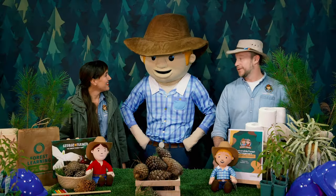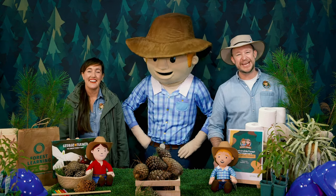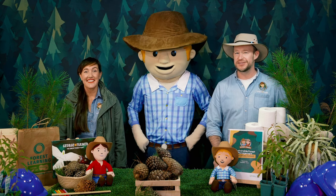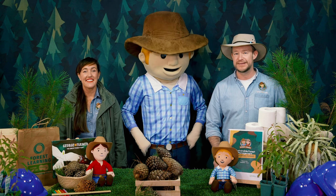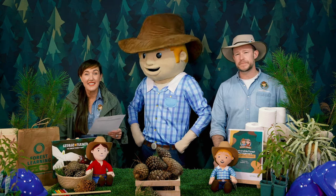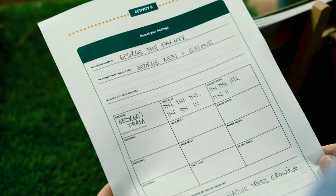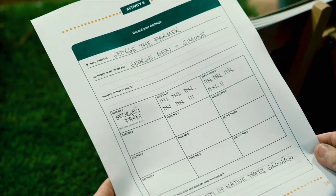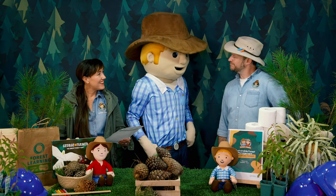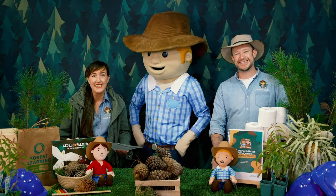We used an activity sheet from our free George the Farmer forestry curriculum resource to log what we counted. On George's farm we counted 28 trees, and out of those 28 trees, 22 were native. Fancy that! I reckon there's room for a few more too, George. We should organize a tree planting day. Sounds like a plan! We've counted some of the trees where we live.